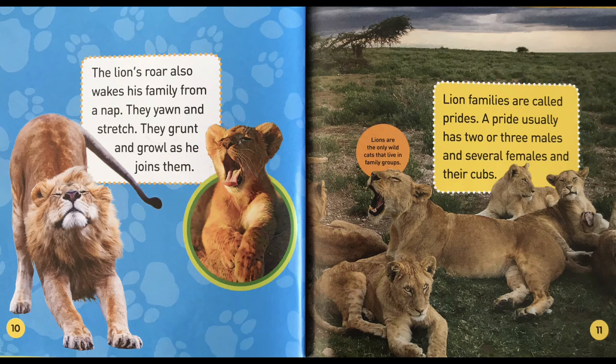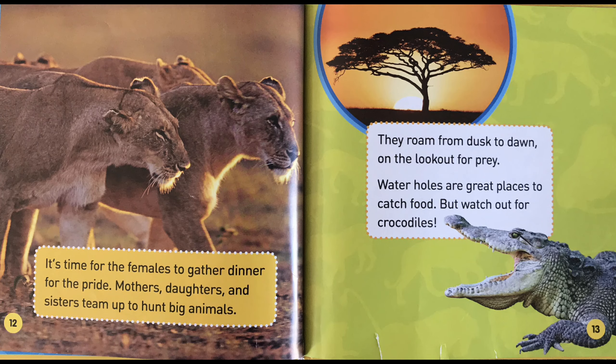The lion's roar also wakes his family from a nap. They yawn and stretch. They grunt and growl as he joins them. Lion families are called prides. A pride usually has two or three males and several females and their cubs. It's time for the females to gather dinner for the pride — mothers, daughters, and sisters team up to hunt big animals.